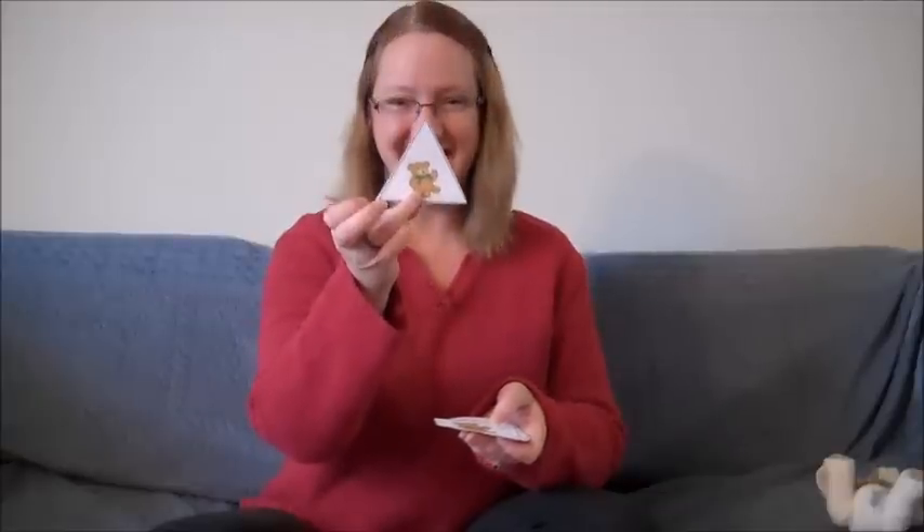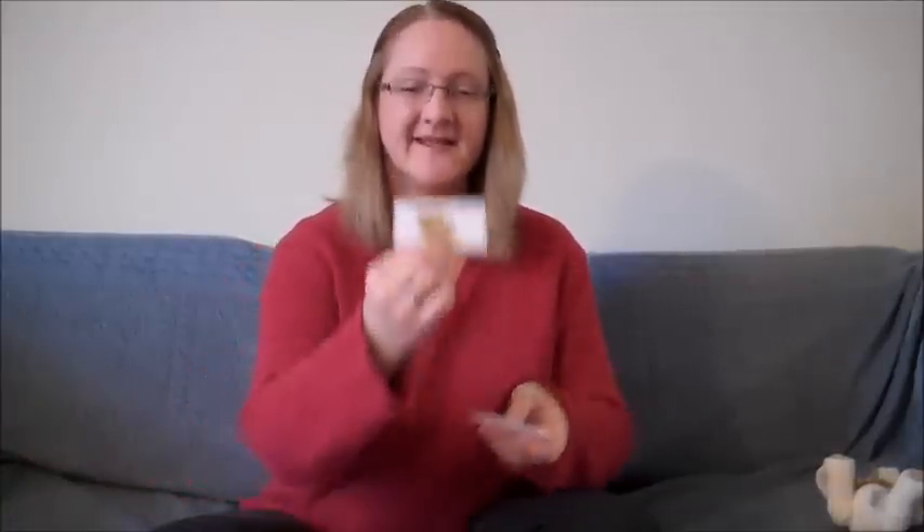Let's do those shapes one more time, shall we? Let's do them quicker this time. What shape is this? Grrrr. It's a square. And what shape is this? Grrrr. It's a triangle. And what shape is this? Grrrr. It's a rectangle. And what shape is this? Grrrr. It's a circle. Great job.